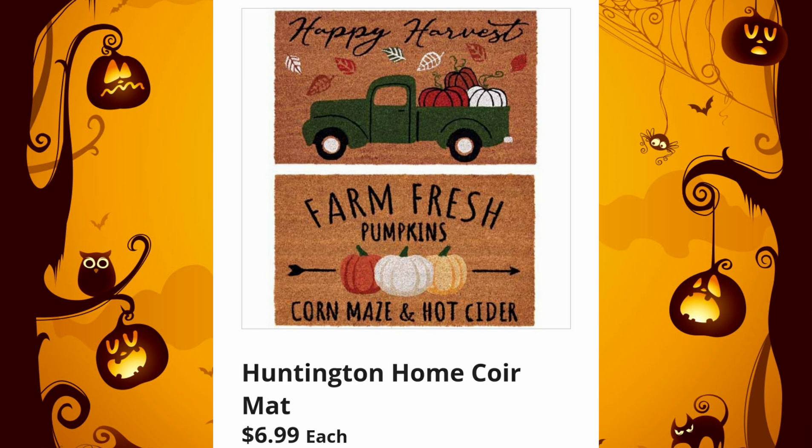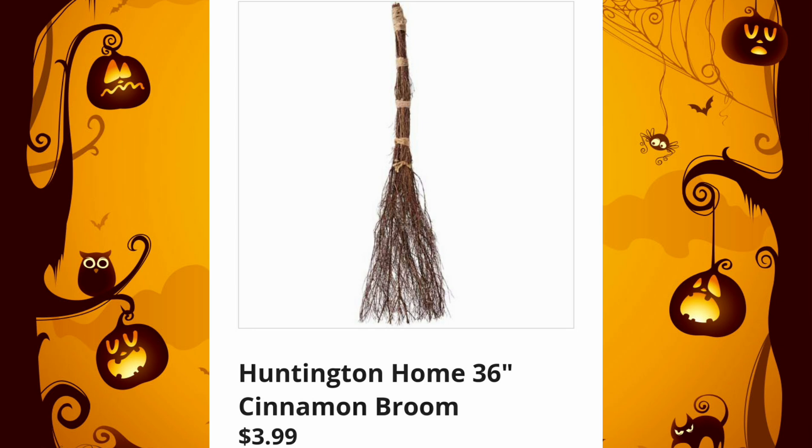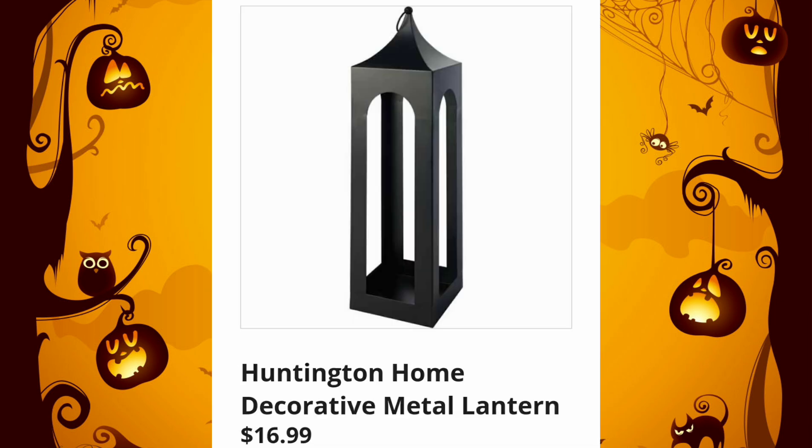Huntington Home Core Mats — I am absolutely going to try and get the one on the bottom — $6.99 each. I tell you guys all the time, one of the best deals are their mats. And the Huntington Home Harvest Wreaths are going to be $14.99. I do have the pumpkin wreath there on the right. I love fall at Aldi. When they sell these brooms in the Aisle of Shame, it makes it smell so good. $3.99 for the cinnamon brooms.